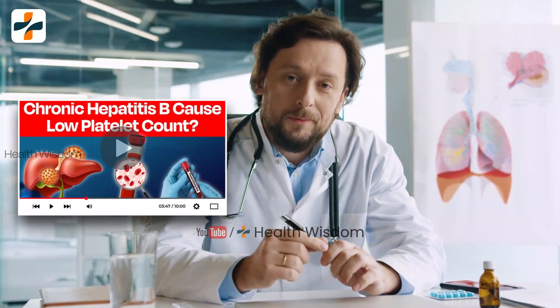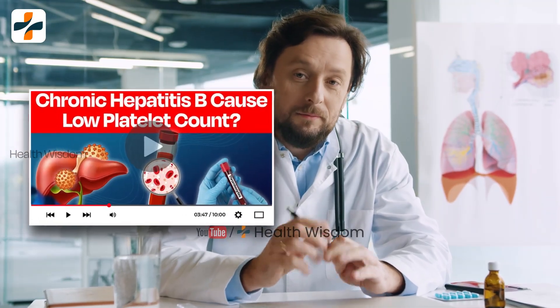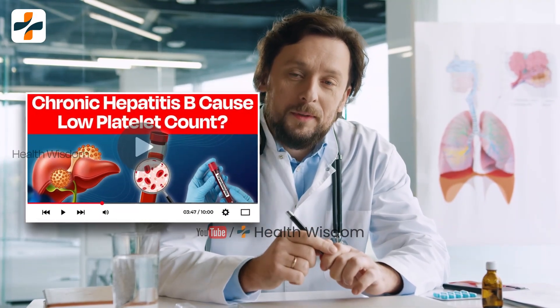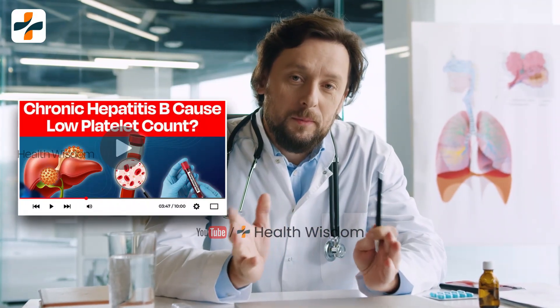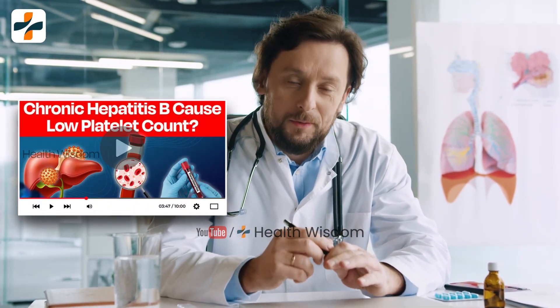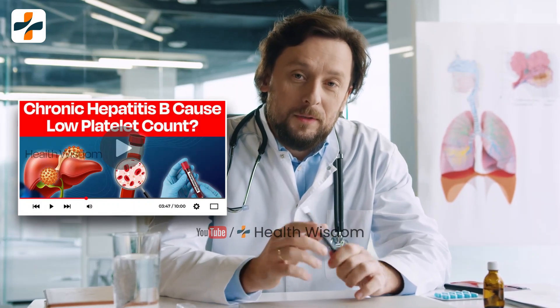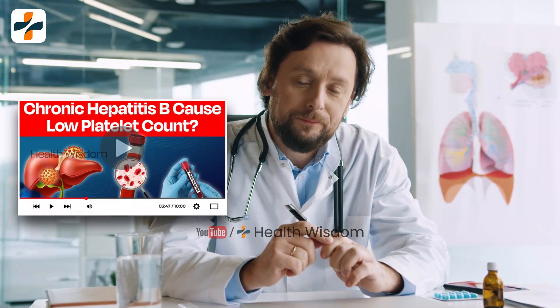Hello guys, welcome back to Health Wisdom YouTube channel. In our last video we discussed how platelet count can be decreased in chronic hepatitis B patients gradually. If you have not seen that video, please do watch it. We make videos with so much hard work just so you know how to manage chronic hepatitis B infection.